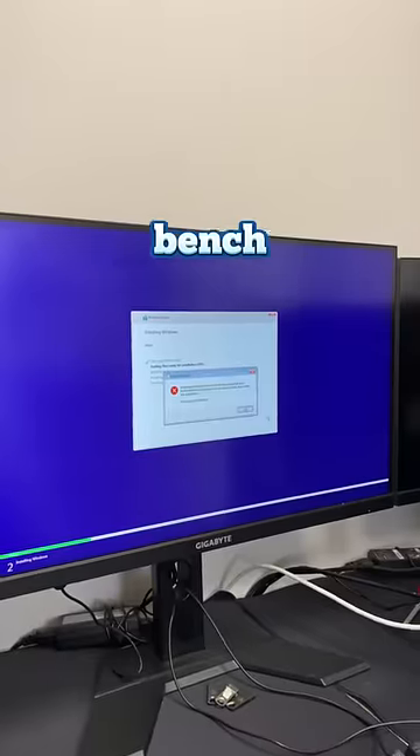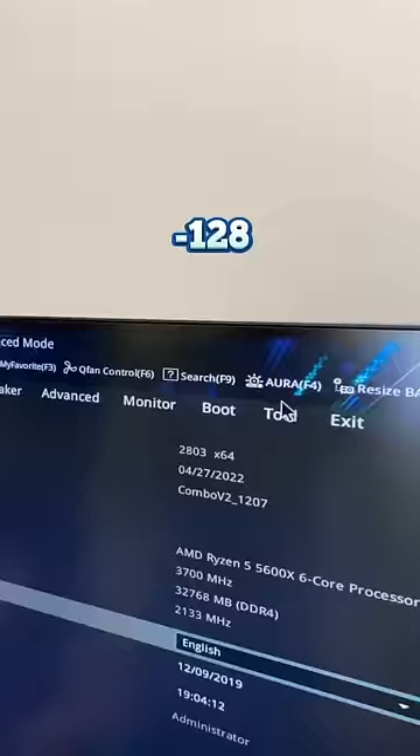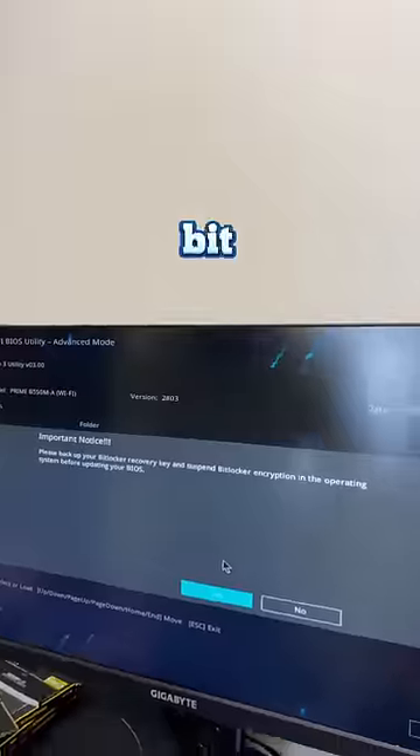I know it can't be the hard drive, because behind the scenes I plugged it into my test bench and it seems to be working just fine. When I did go into BIOS, I noticed that the temperatures were minus 128 Celsius, which seems a little bit fishy.